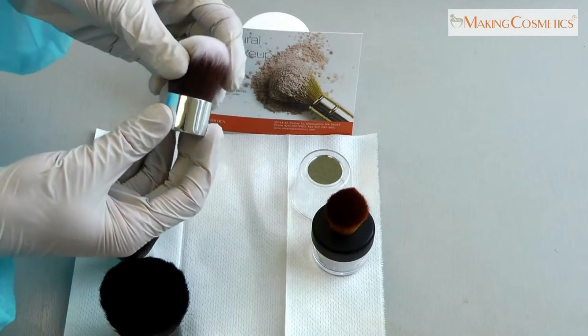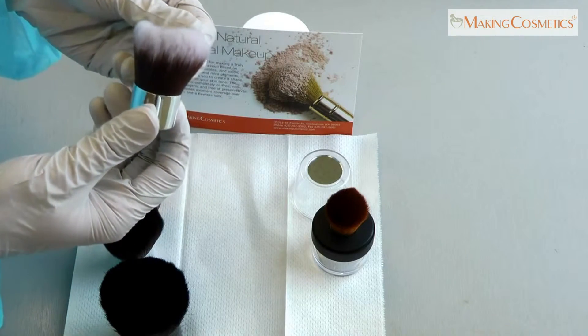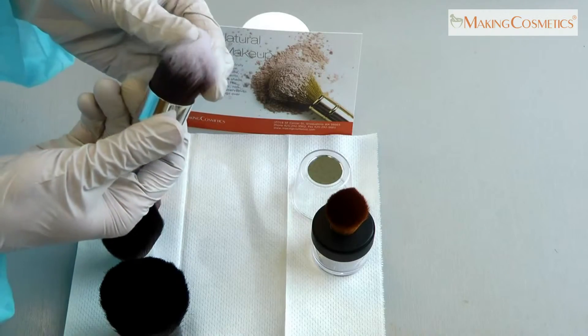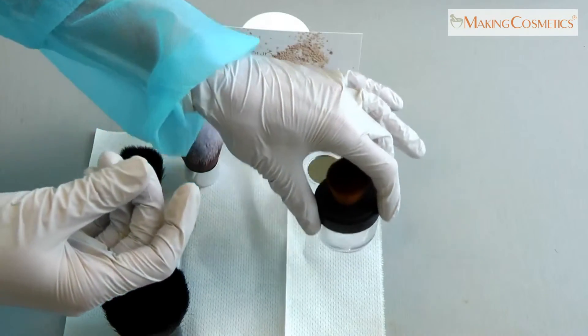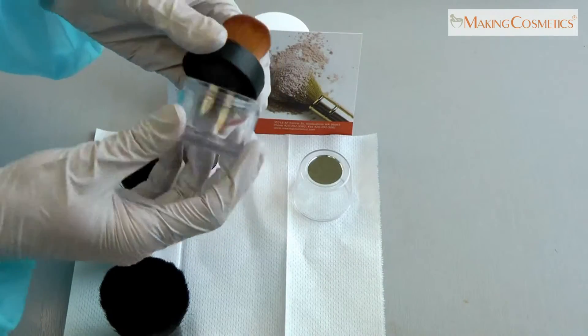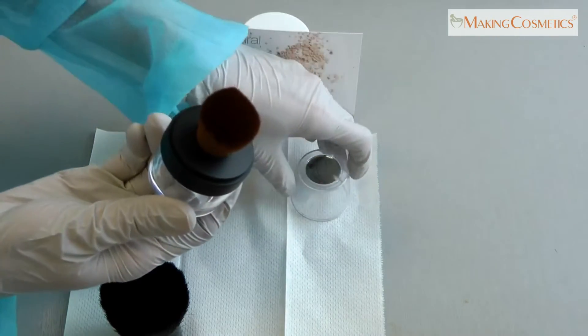This shiny silver one has synthetic Taclon hair and can be used for face powders and blushes. The last one is very versatile because it holds the powder, has a brush, and a mirror.